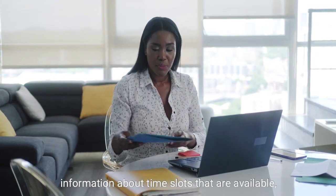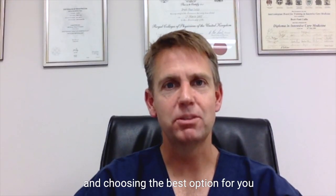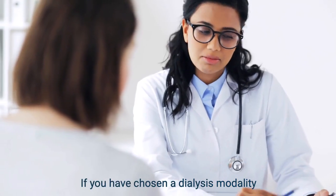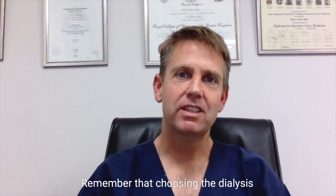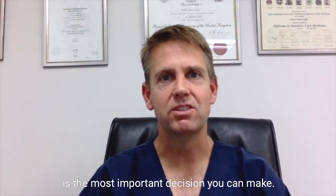For hemodialysis, you'll be given information about time slots that are available and when you can do your dialysis. There is life with dialysis, and choosing the best option for you will help you to achieve the best outcomes. If you've chosen a dialysis modality and wish to change, please speak to your healthcare provider and they'll be able to help facilitate this. Remember that choosing the dialysis that works best for you and your quality of life is the most important decision that you can make.